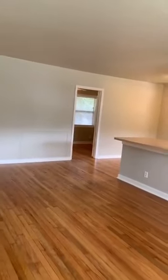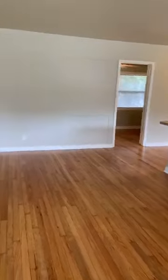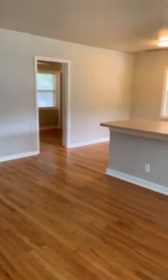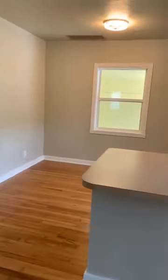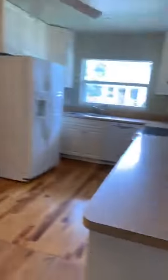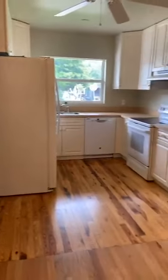First thing I noticed when I walked in is it's got the original wood floors. I love these old real hardwood floors. Cute little house here. Dining area, a little eating kitchen with a breakfast bar. Here's the kitchen and then the door out to the carport.